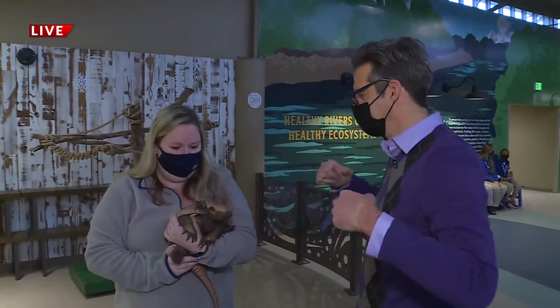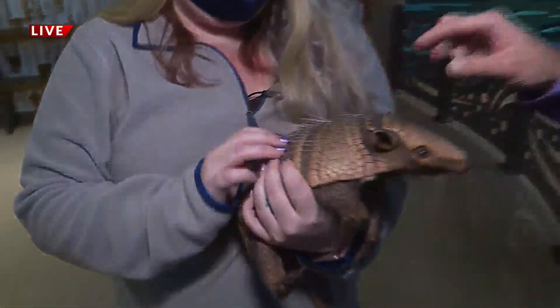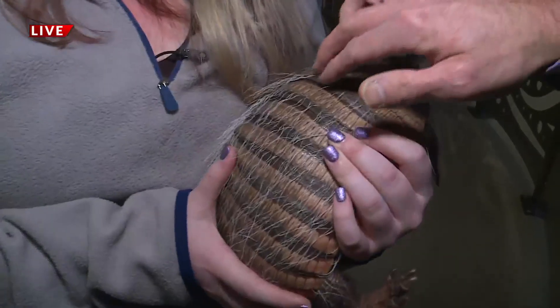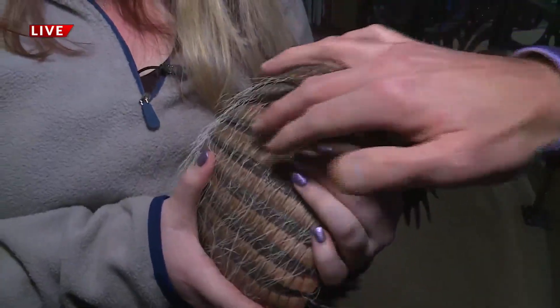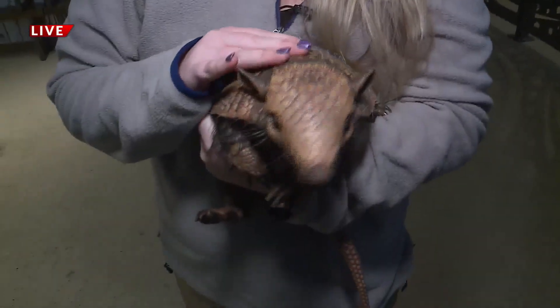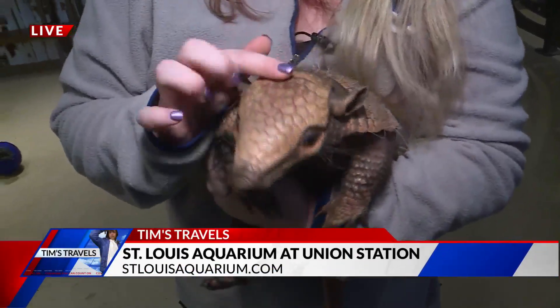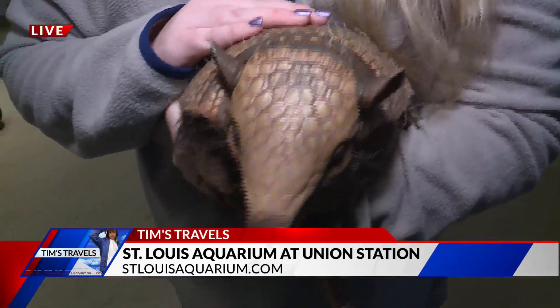Let's talk about his armor. He has this really hard armor here as protection. The armor on his head — his headplate — is unique to every single individual. It's kind of like a human fingerprint, so every single armadillo has a different headplate.